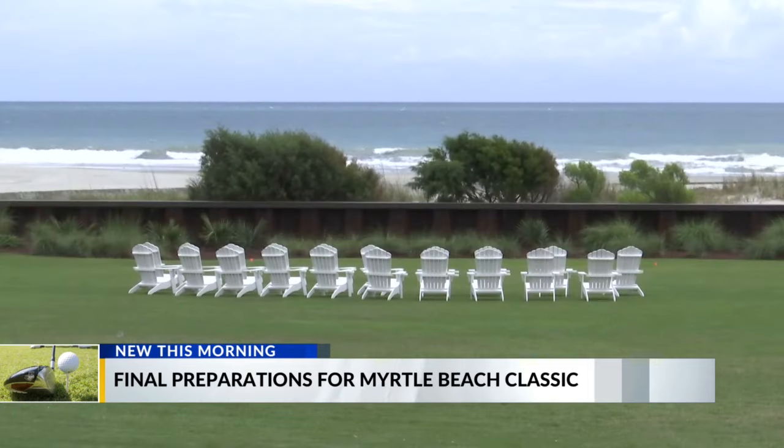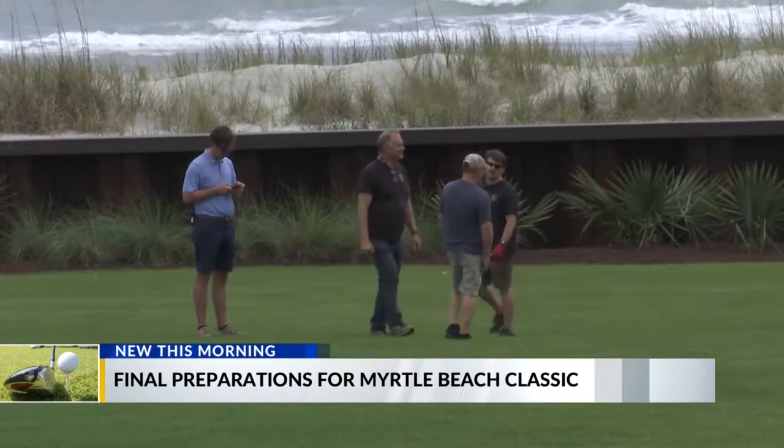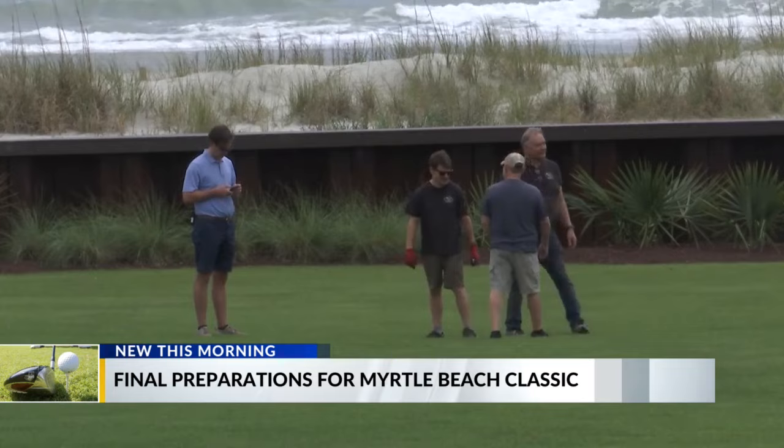Carswell says that even though he will be working the event, he hopes he will get to see some golf. I hope I get to see some of it. I'll be working it, so I'll be in the locker room and wherever else they'll need me. It has been months of hard work and even though the tournament is right around the corner, the work doesn't stop there.